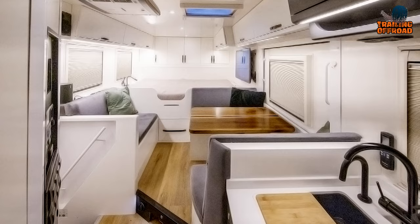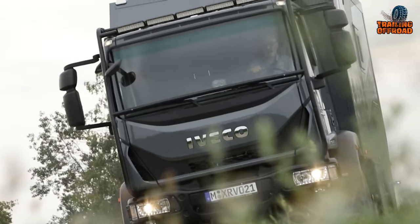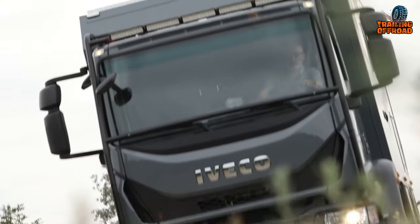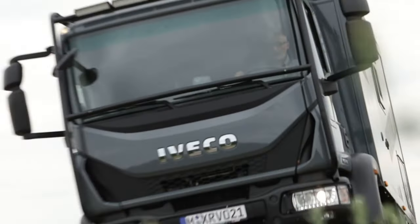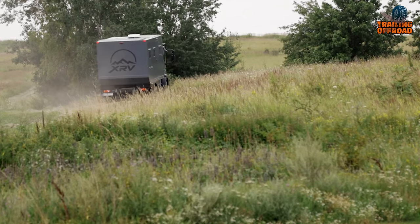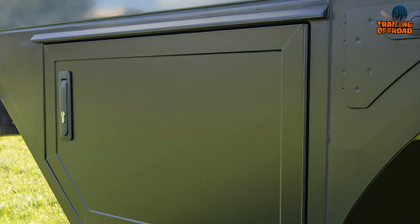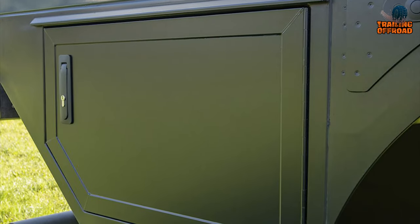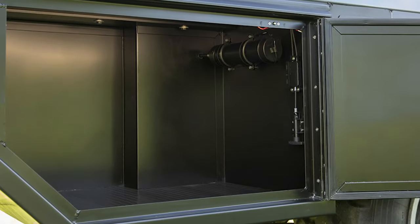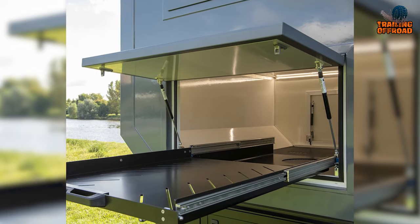Four high-power LED beamers mounted on the roof rack provide excellent visibility during nighttime travels. It can comfortably accommodate three to four people living in the vehicle. It has a fully equipped kitchen and bathroom, and the lightweight PU sandwich construction with aluminum finishing ensures durability, high-grade interior finishing, and reduced overall weight.